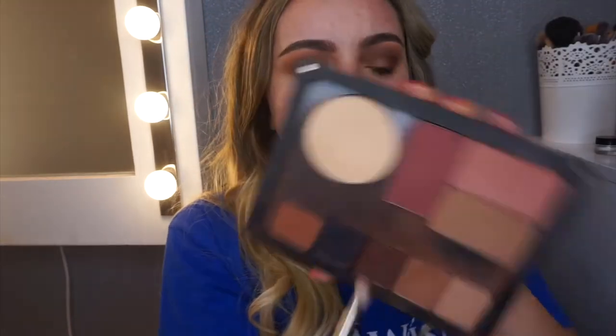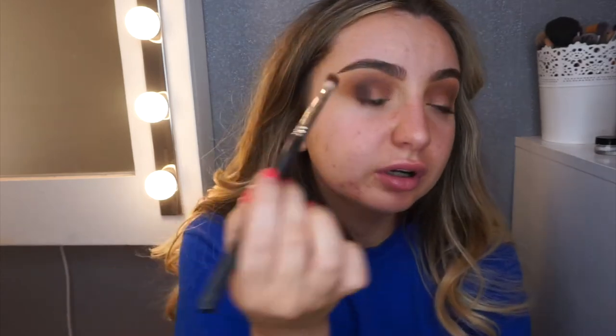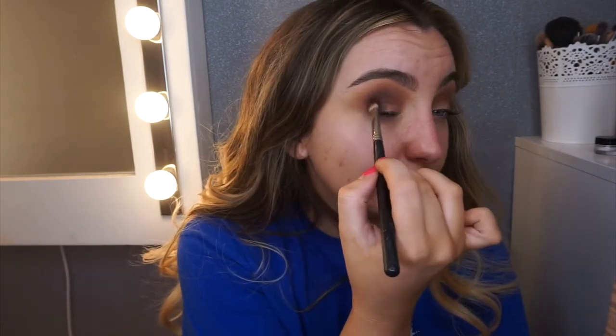I'm going in with this shade here — Bordeaux from the J.Lo collection. As far as I know they're getting rid of it, so grab it if it's still in stores. I'm bringing it mainly on the outer corner. It is a going-out look, so we do want it to be dramatic.